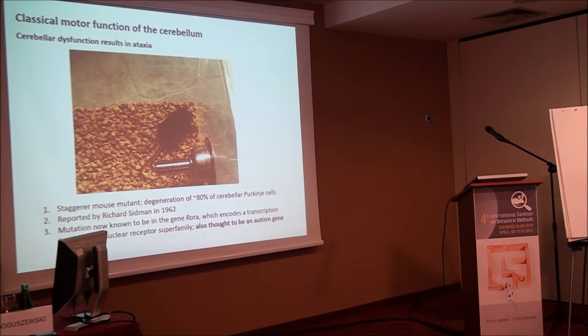Bruce Hamilton did targeted cloning and identified the network of ROR alpha target genes. One of the modules he identified was calcium-related, and PCP2/L7 was identified as part of that network. There is evidence from Hamilton's work to suggest that PCP2 or L7 is a direct target of ROR alpha. But clearly the phenotype of the staggerer mutant is ataxia, not autism.